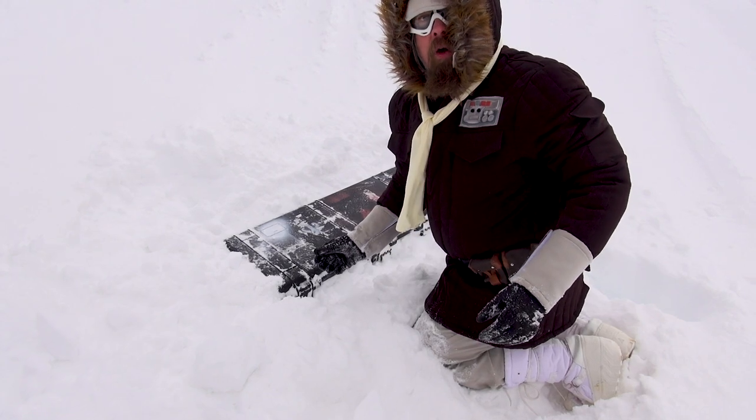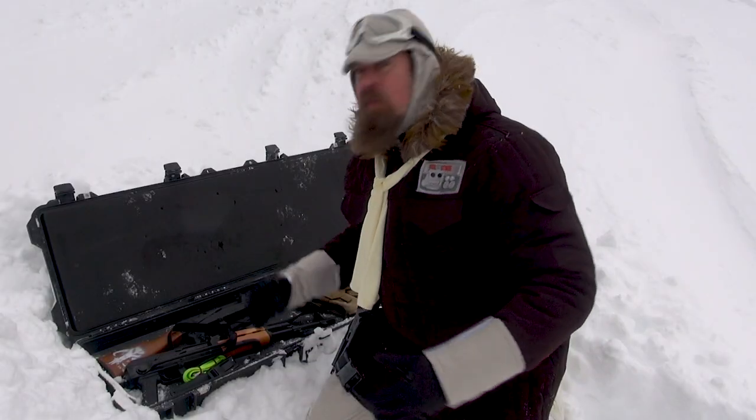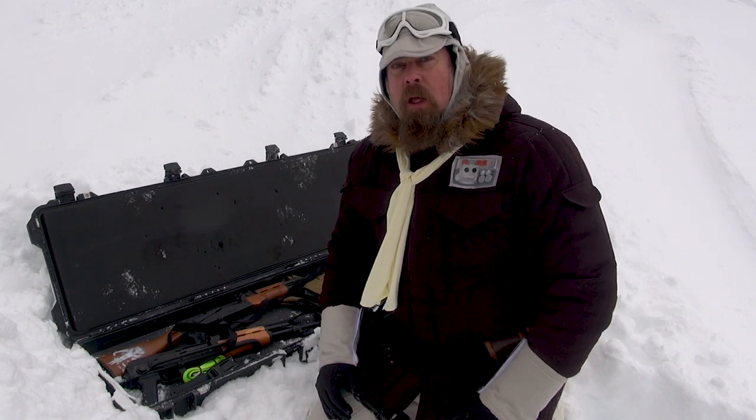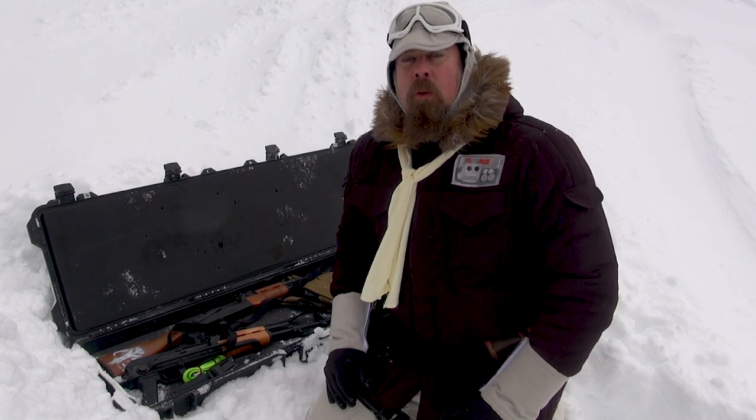Alright, we found it — let's see what's inside. We found the cache. This is the Mandalorian bounty hunters; they've obviously stashed some weapons, because you never know where they're going to be and when they're going to need them.